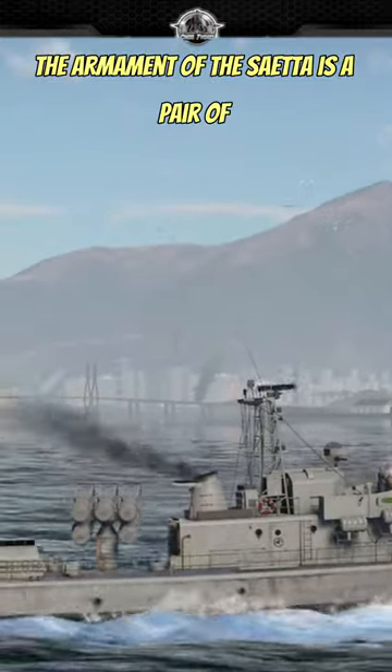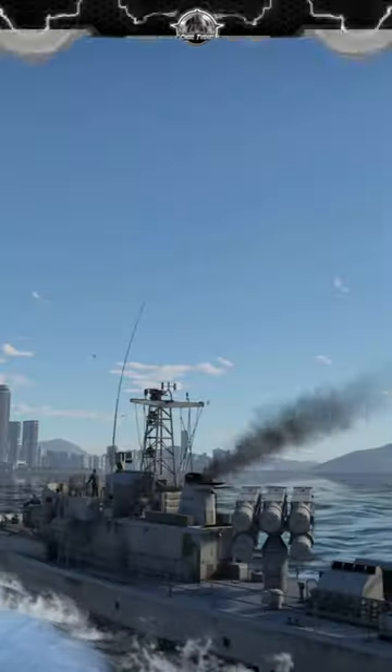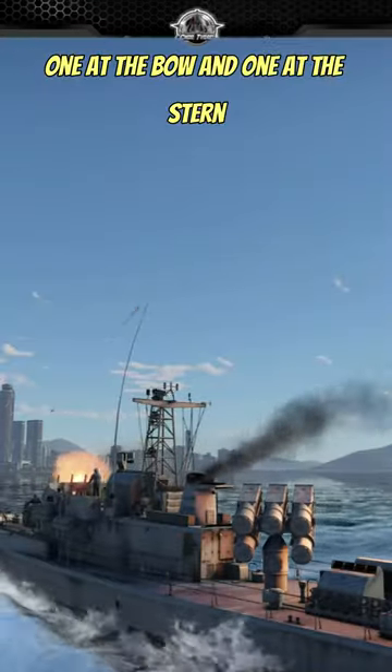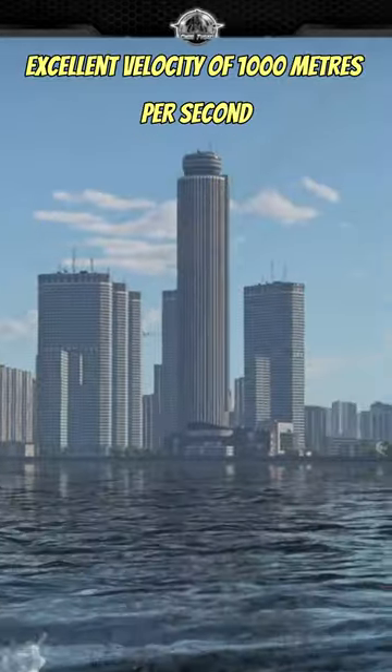The main armament of the Saetta is a pair of 40mm 70 Breda Bofors Type 107 cannons, one at the bow and one at the stern. The guns possess a fast fire rate and excellent velocity of 1000 meters per second.